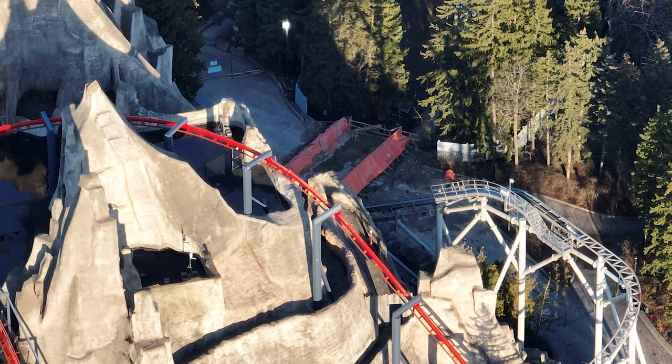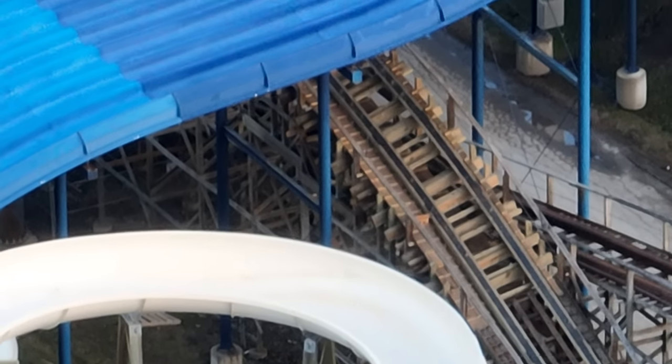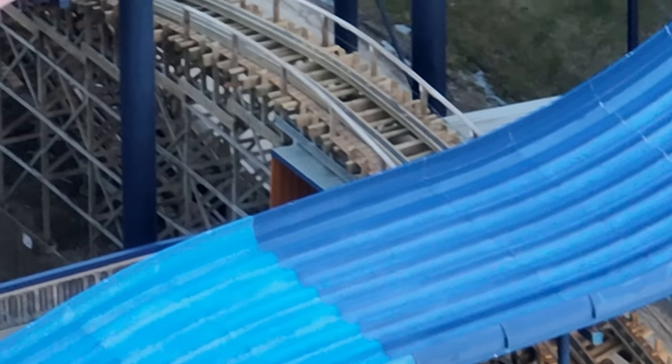Over at maintenance tunnel number one, they poured the concrete later in the day and covered it in tarps to weather-protect it.